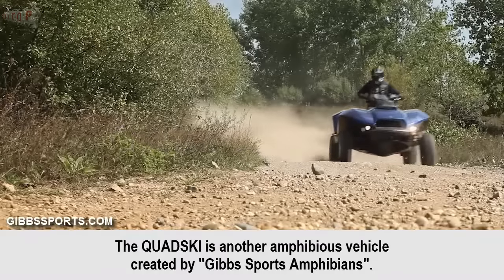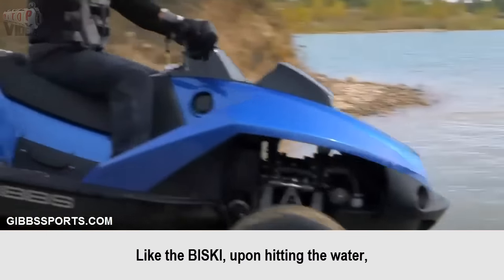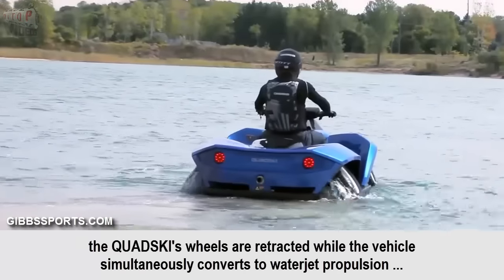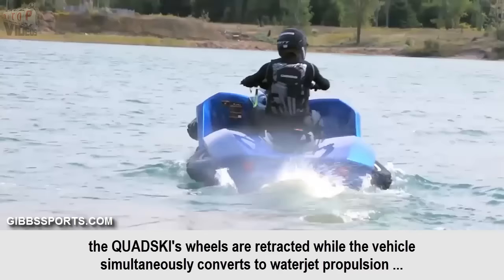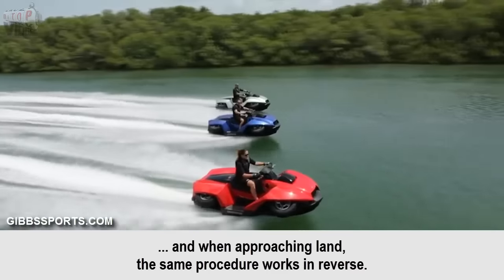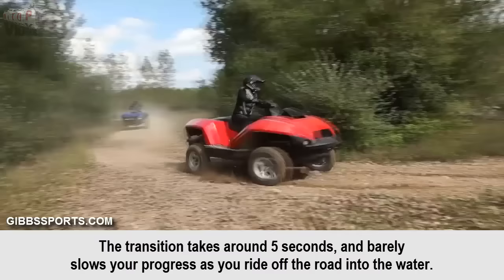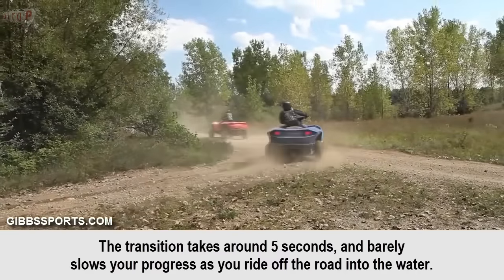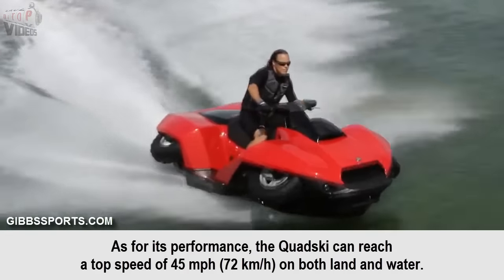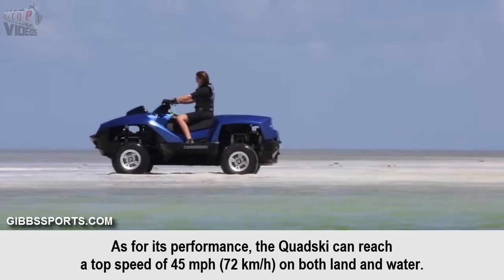Gibbs Kvatsky. The Kvatsky is another amphibious vehicle created by Gibbs Sports Amphibians. Like the Baisky, upon hitting the water, the Kvatsky's wheels are retracted while the vehicle simultaneously converts to water jet propulsion. And when approaching land, the same procedure works in reverse. The transition takes around 5 seconds and barely slows your progress as you ride off the road into the water. As for its performance, the Kvatsky can reach a top speed of 45 mph on both land and water.